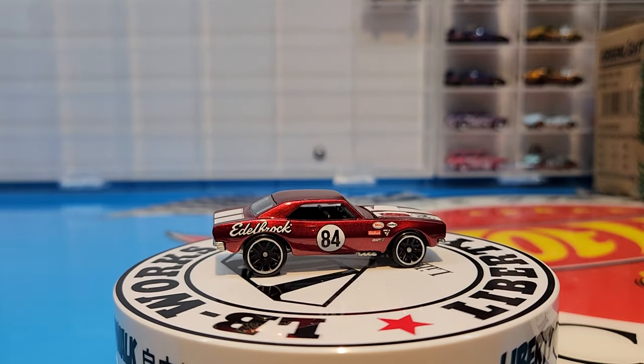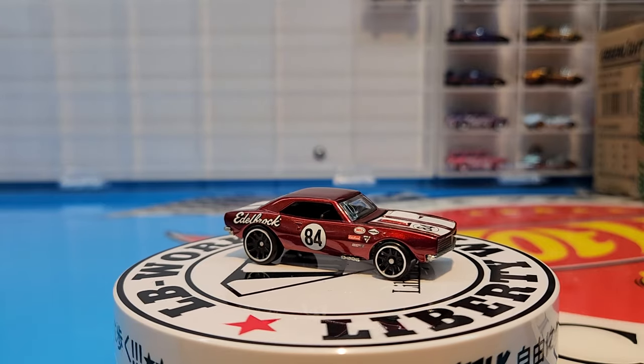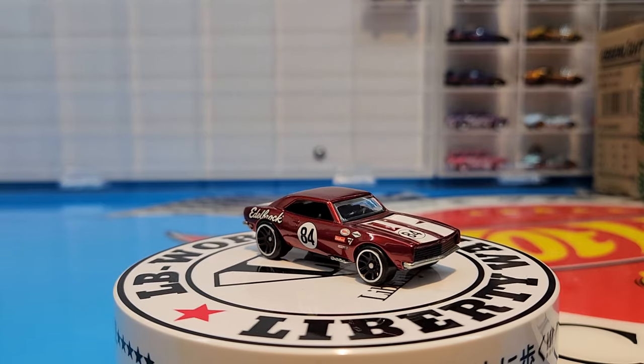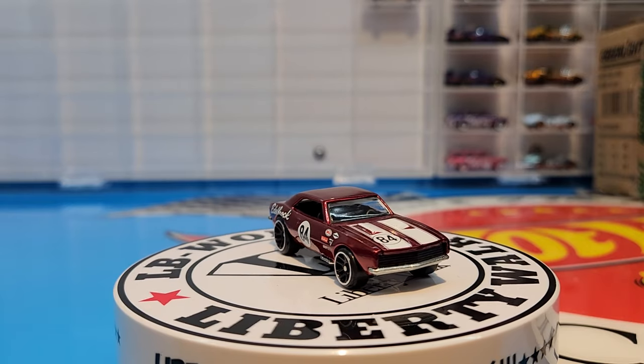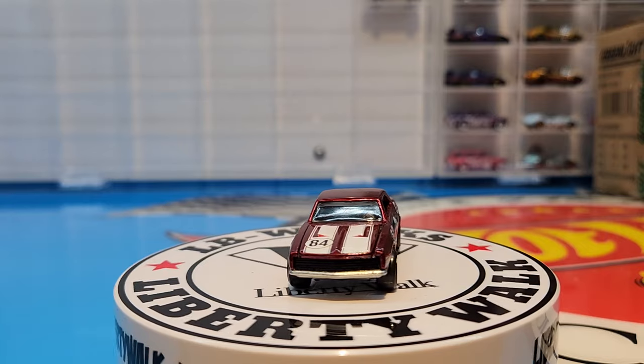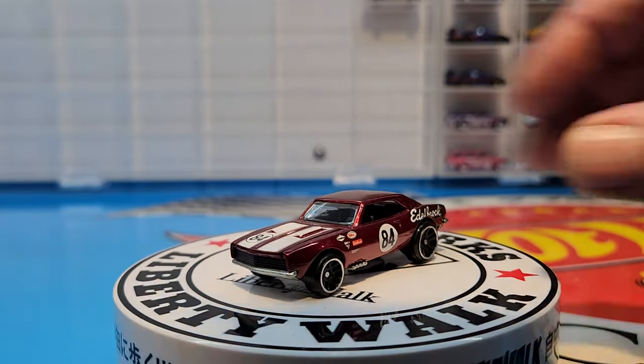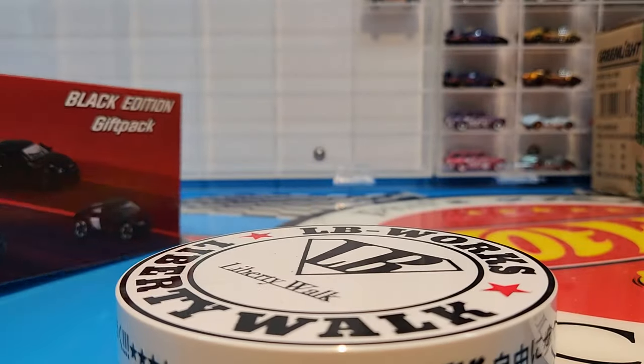So not a bad set guys — it is a set to grab. The wheels are new, so it's something to grab to add to the collection. Very very nicely done. Let's now open up the Majorette Black Edition gift pack.